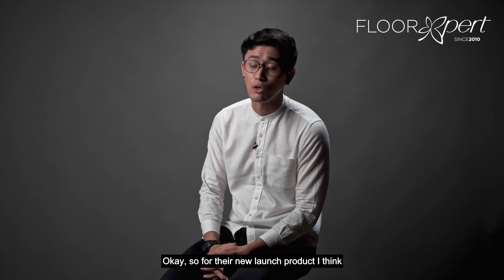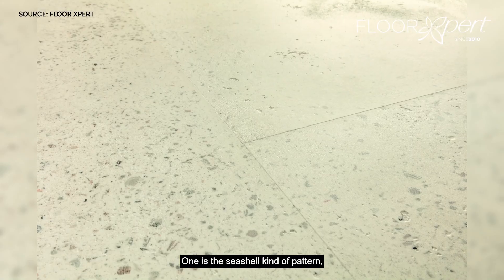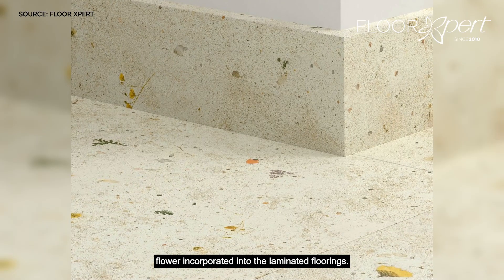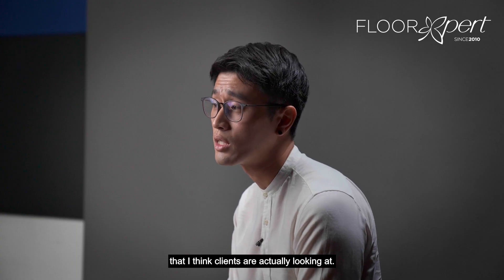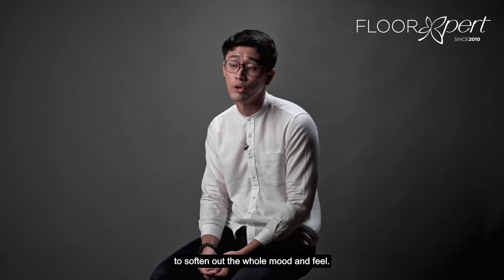For their new launch product, it's a laminated flooring with a few elements they've introduced. One is a seashell kind of pattern. Another is a flower design incorporated into the laminated flooring. The other is more of a carpet feel. These are all very interesting finishes that clients are looking at. That carpet one could be better incorporated into a bedroom or living space to soften up the whole mood and feel.